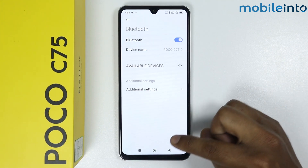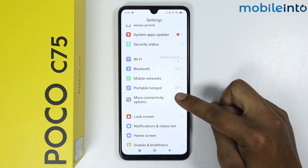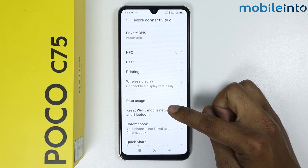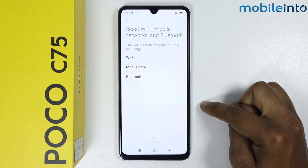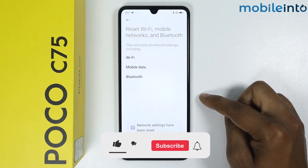If you're still facing the same issue, go back, scroll down, and go into More Connectivity Options. Scroll down further and go into Reset Wi-Fi and Mobile Networks. Tap on Reset Settings, then tap OK. I hope your issue is now fixed.